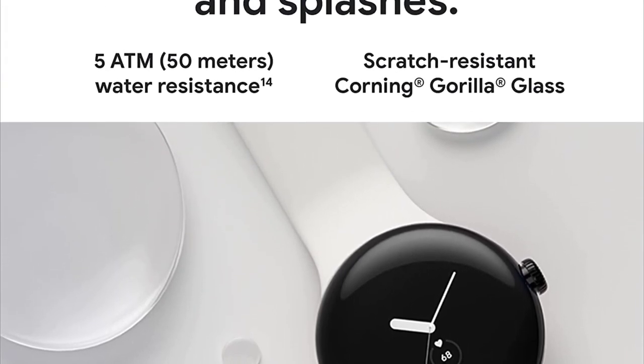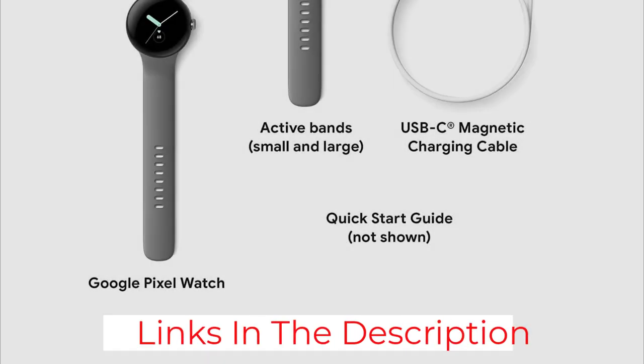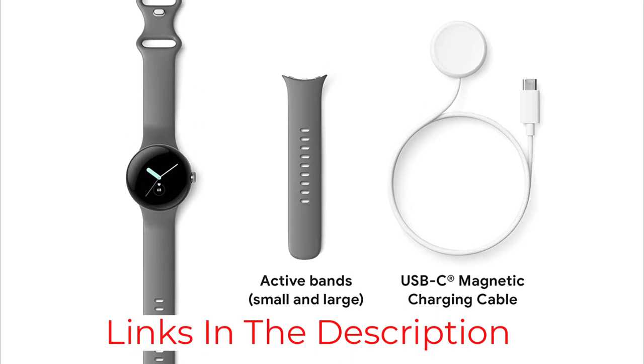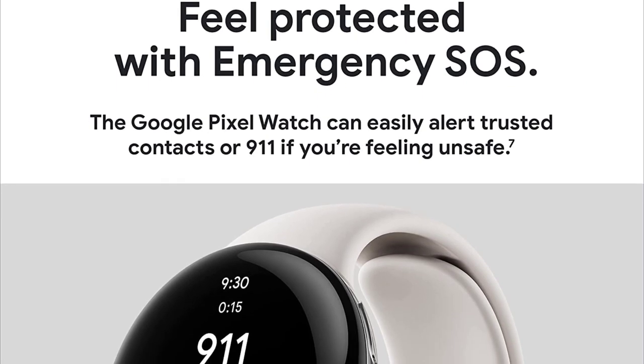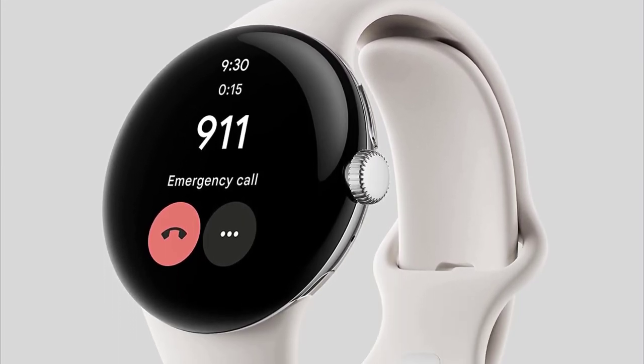However, the Pixel is a notably beautiful watch and the heart of the fitness tracking experience is Fitbit's, which means the data is very accurate and empowering — though you will still have to pay for a Fitbit Premium subscription. Also, more features will be rolling out through 2023. If you've been waiting with bated breath for a Wear OS watch, this might be it.